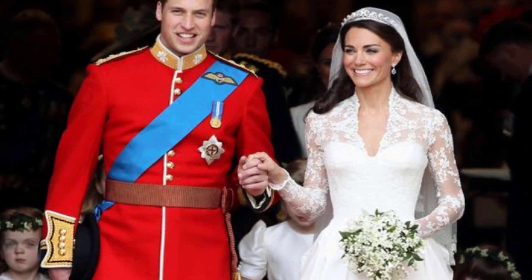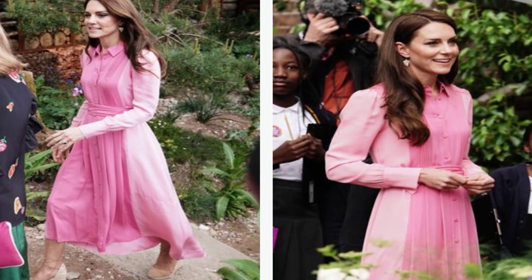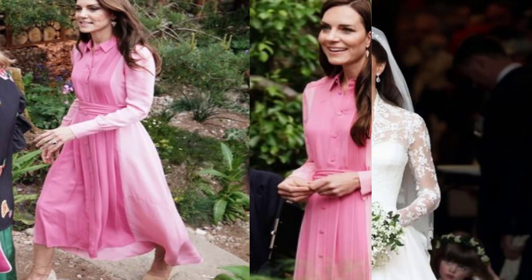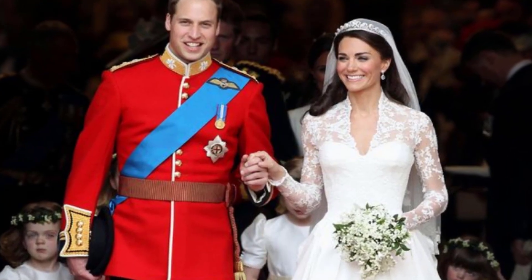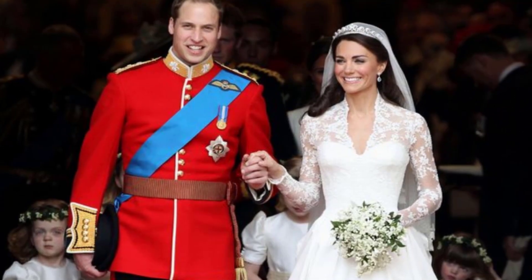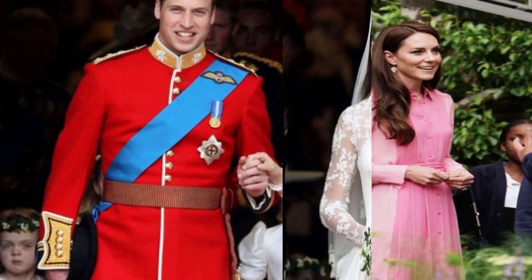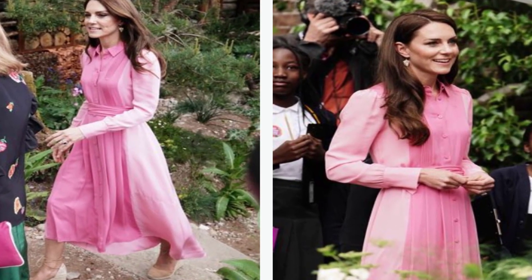Kate also met with ex-servicemen and women, the Chelsea Pensioners, a feature of Gregory's garden. A covered dining area has been created for them, alongside a kitchen that will produce meals for the elderly group from produce grown nearby. Kate asked 'What's on the menu?' as the pensioners tucked into char-grilled peas with herbs.